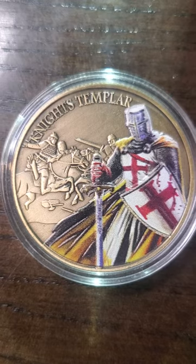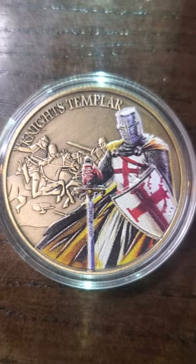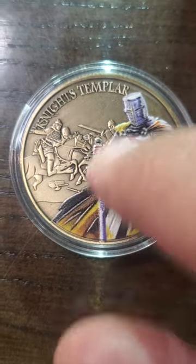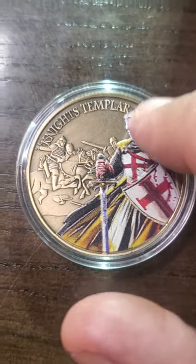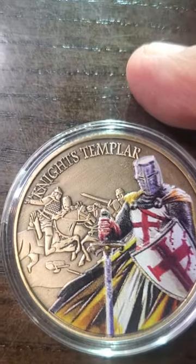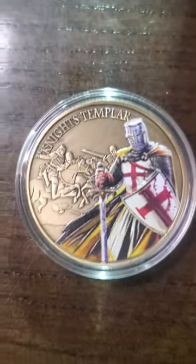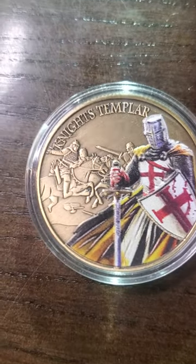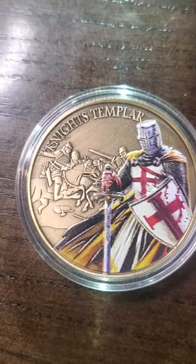It's a Knights Templar. Look at the craftsmanship in the back — that's pretty sweet. Then it comes up to the painted Knights Templar right there. That is way cool. Because the front and the back have paint on them, and I do like the artistry in the front — that's way nice.